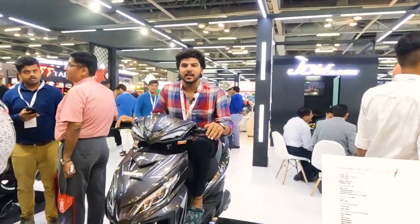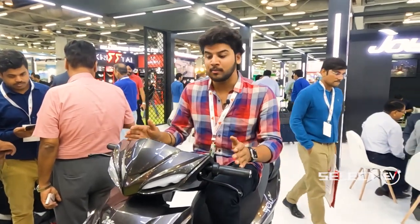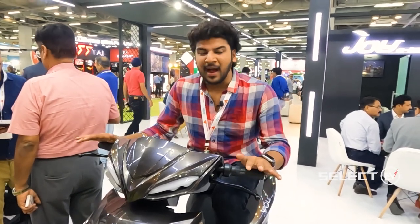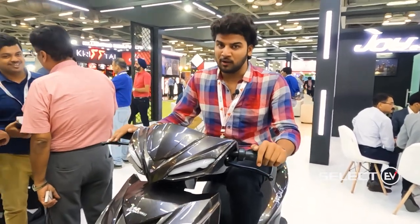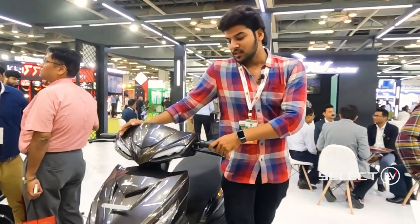Welcome to SELECT TV channel. We are here at EV Expo India 2022, at the Joy E-Bike stall, and we are looking at the Wolf Plus — this is a completely high-speed vehicle.